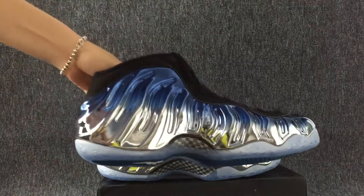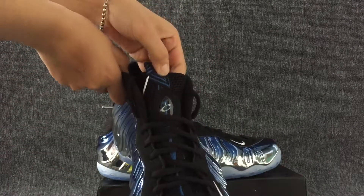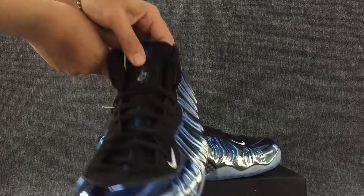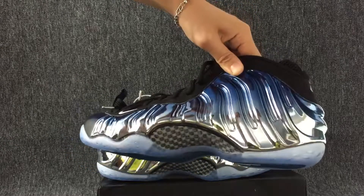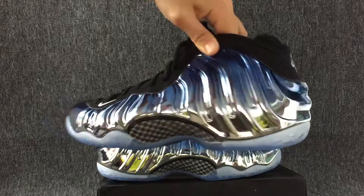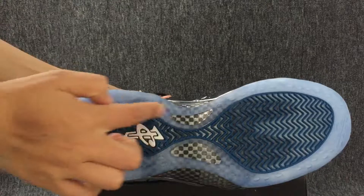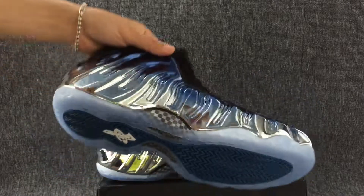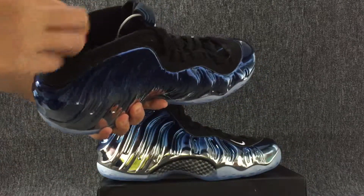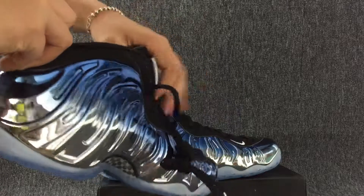The left one — toe cap, the tongue, and this is the other side, the back, the bottom, and the inside.